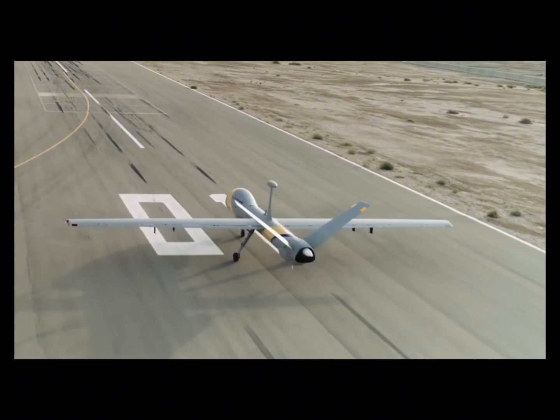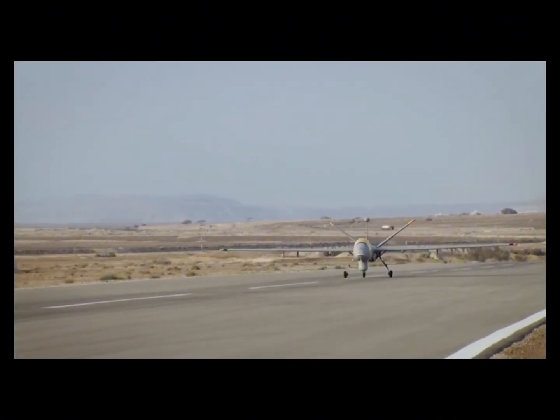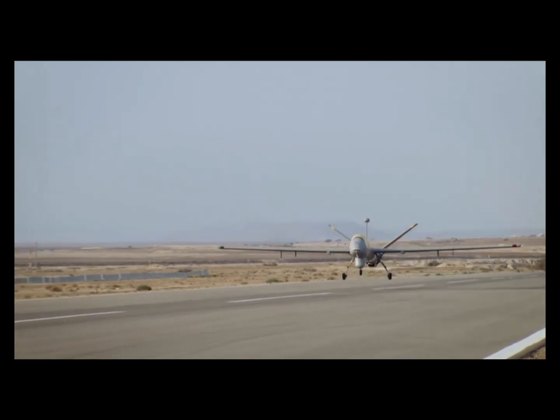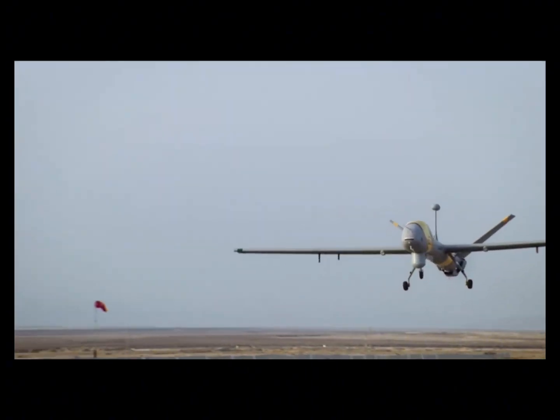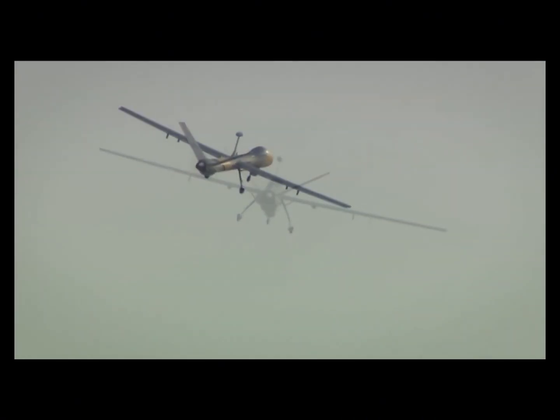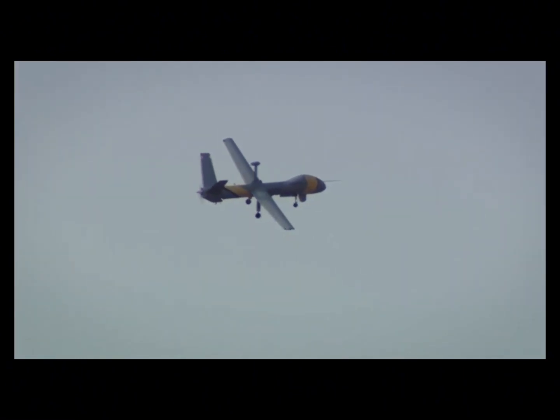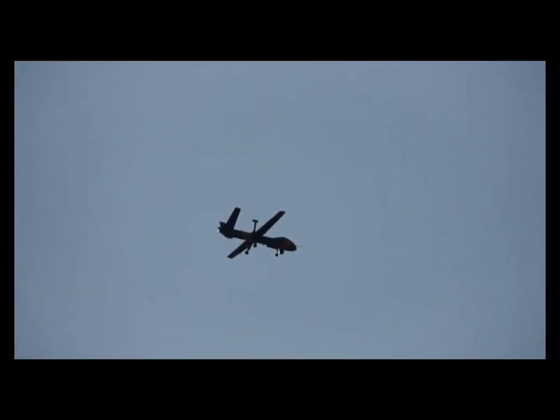The Hermes Starliner is Elbit Systems' next-generation medium-altitude, long-endurance (MALE) unmanned aircraft system (UAS), qualified for flight in civilian unsegregated airspace and in adverse weather conditions thanks to its unique and unlimited de-icing mechanism. The Starliner features over-the-horizon, persistent multi-mission, multi-sensor capabilities with a class-leading payload carrying capacity.